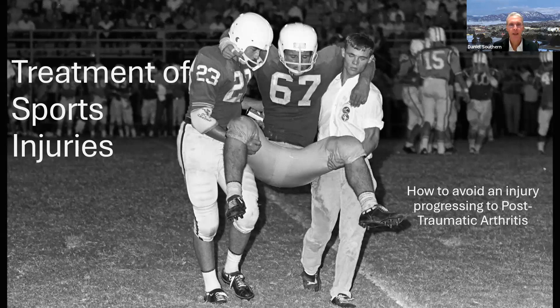All right, let's get started. Good evening. My name is Daniel Southern. My practice is known as Interventional Orthopedics CT. We're in Connecticut. Tonight we're going to talk about the treatment of sports injuries and how to avoid an injury progressing to post-traumatic arthritis. We'll discuss exactly what that is. We're going to introduce you to a lot of new terms tonight and ultimately to a whole new field of medicine — that's really the point of tonight's presentation.